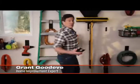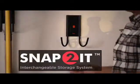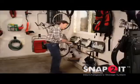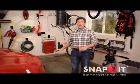Hi, Grant Goodeve here to show you a unique storage solution no home should be without: the ReCore Snap-To-It System. You can store tools, sports equipment, gardening supplies — everything you store in your garage — organized and within reach, even your car.